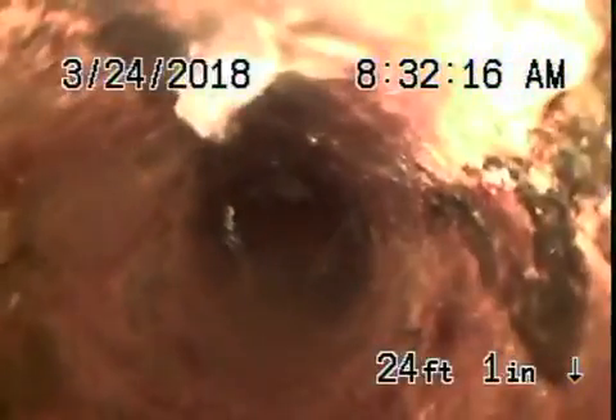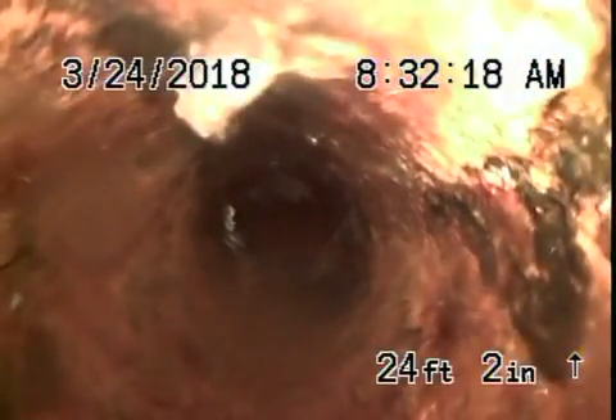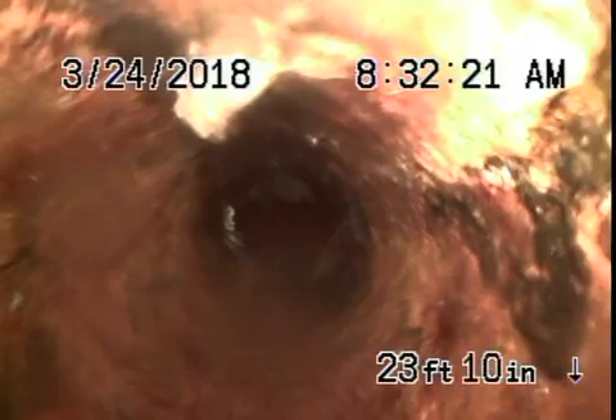Now you've got roots again. This is the cast iron pipe — it's got roots in it, so that's not good. It's underneath the pipe and then it comes back, and we're going to have more roots here. This is right over here by the toilet. Now we're going to come up the roof vent.